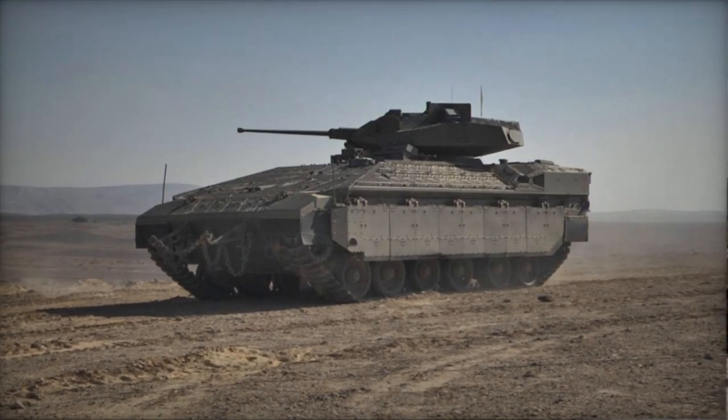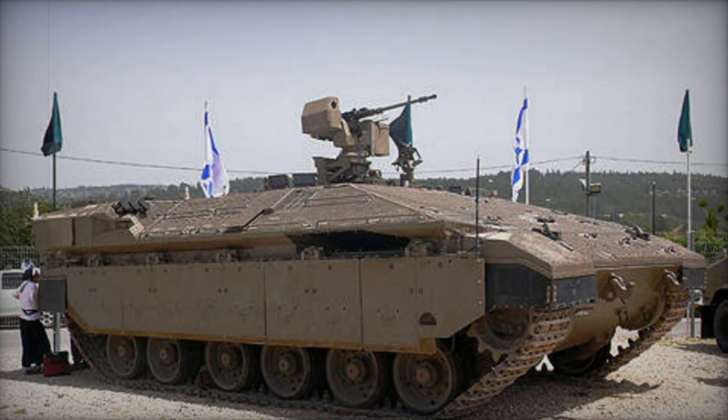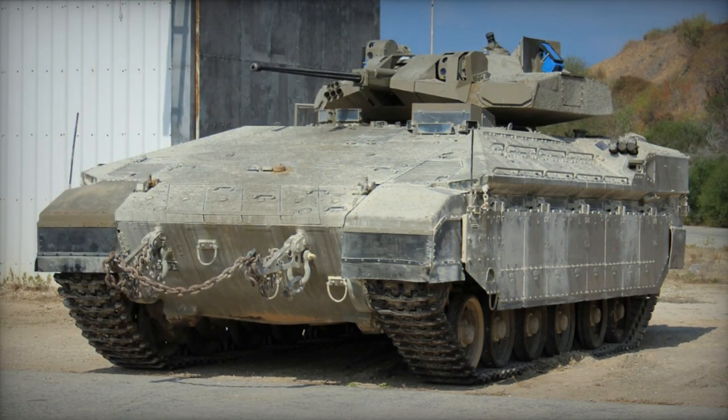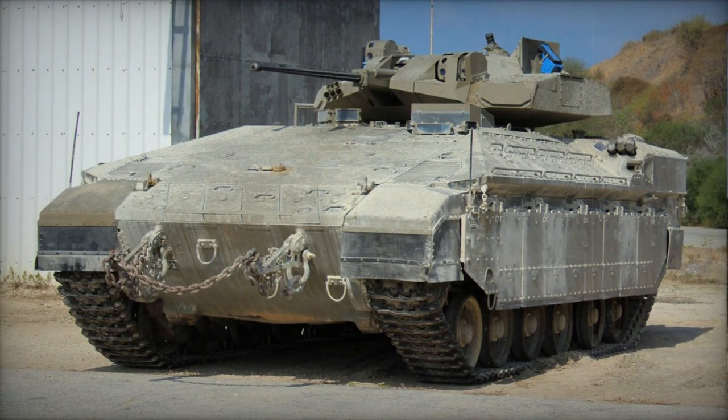It's equipped with an advanced battlefield management system. Crewed by two individuals, the Neymar can carry 10 infantrymen or two stretchers. Troops embark and disembark via the rear ramp, while the hull roof has two hatches for the commander and gunner.